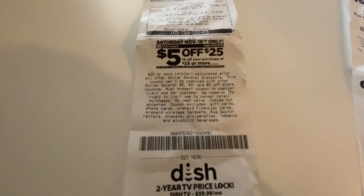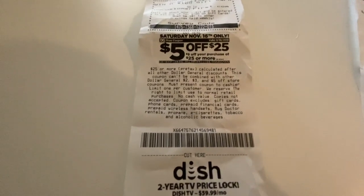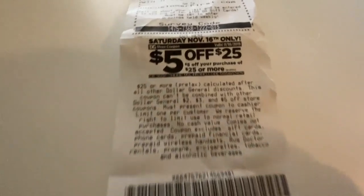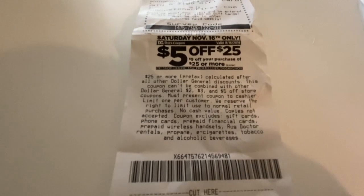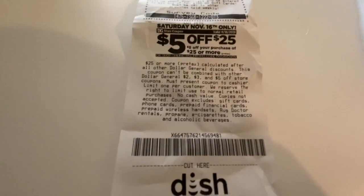You can also find coupons at the end of your receipt at Dollar General. This coupon you can get every week on Saturdays only, and it helps you do a lot of deals at Dollar General on the weekends.